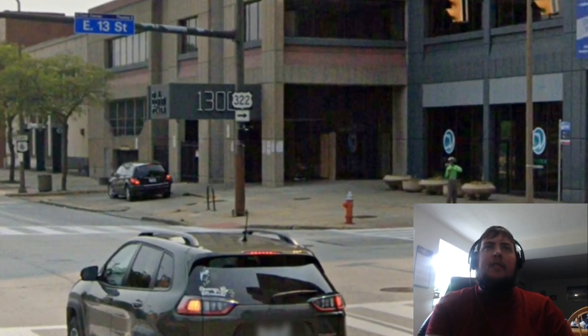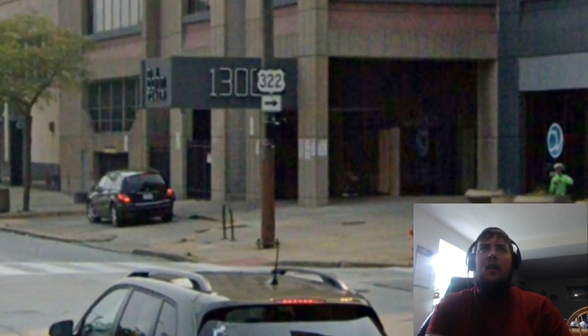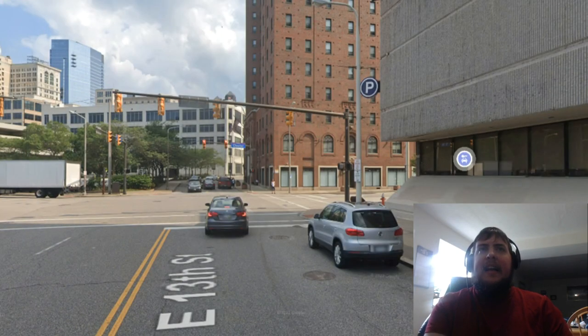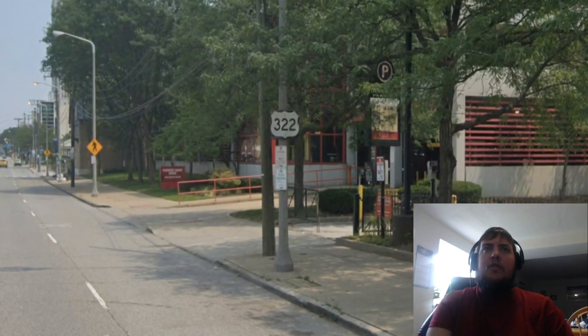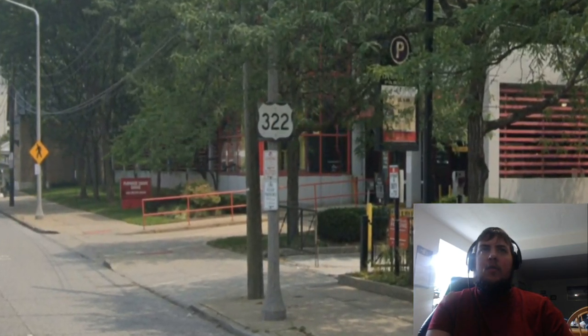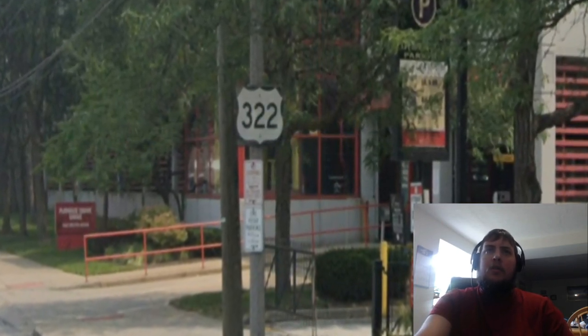At East 13th Street, US 322 will turn right. Then here at Chester Avenue, US 322 makes a left turn, although for some reason there is not any sign telling you that that is the case. However, if we turn onto Chester Avenue, we get a reassurance shield for US 322. So in fact, we are still on this route going onto Chester Avenue.